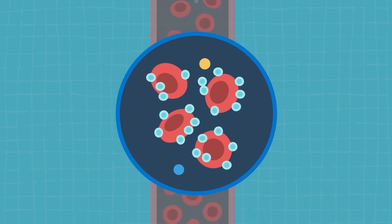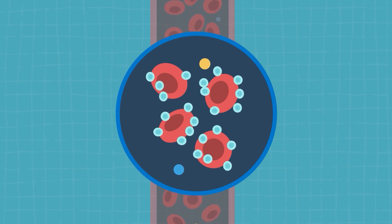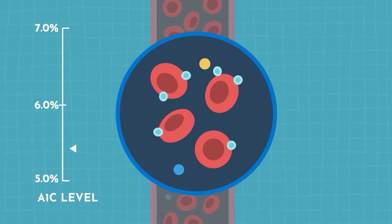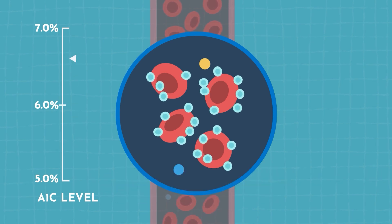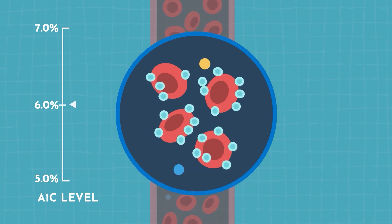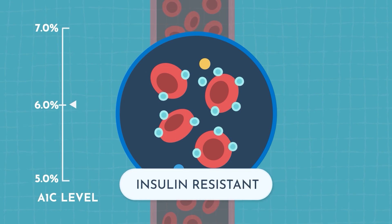Ideally, we don't want a ton of the surface of your red blood cells to be covered in sugar. We want that number under 6%. When A1c rises above that level — 6.5 or above — someone is diagnosed with type 2 diabetes. Before that, when the level is between 5.7 and 6.4, it's considered insulin resistant.